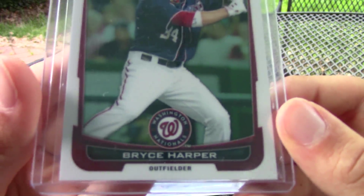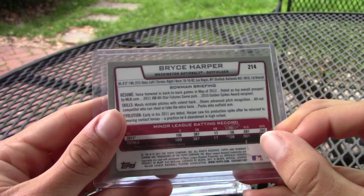First, I got this Bryce Harper rookie card.